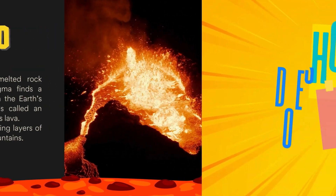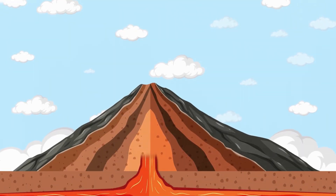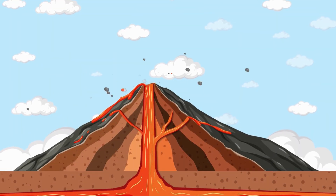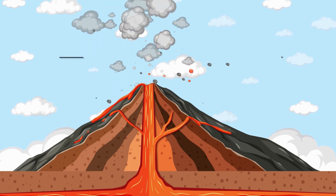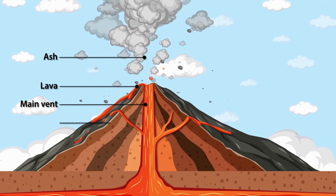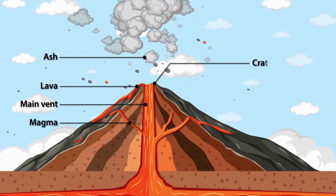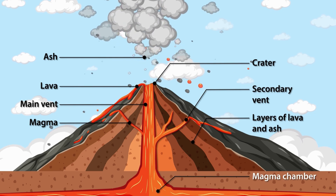How do volcanoes work? Think of a volcano like a shaken soda bottle. Deep inside the Earth, pressure builds up as hot gases and magma try to escape. When the pressure gets too high — boom! — the volcano erupts, and magma shoots out along with ash, rocks, and gas.